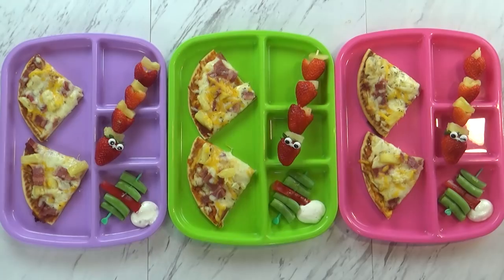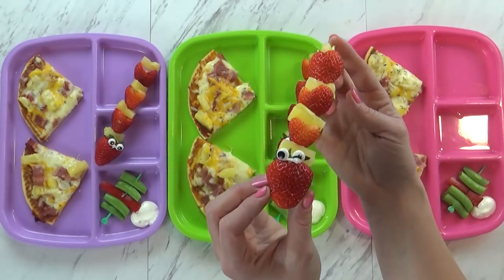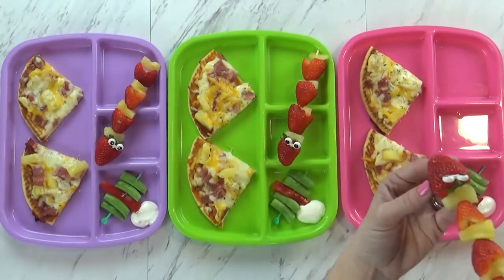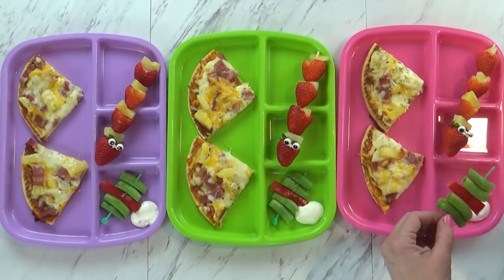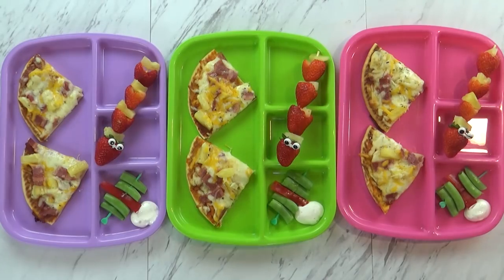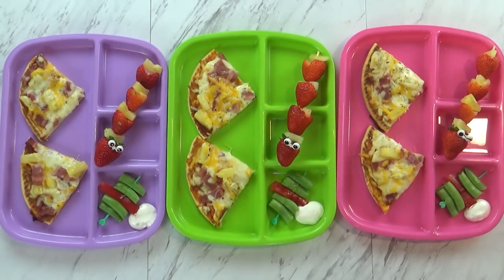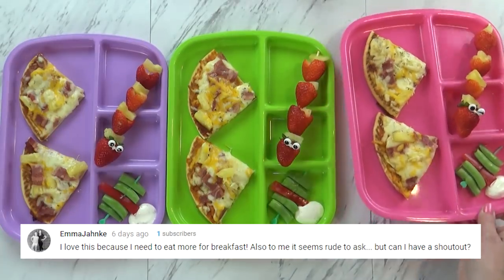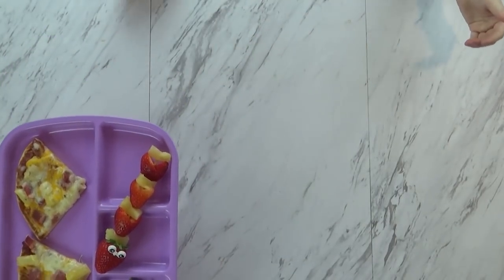Lunch is ready, and I basically had all the kids helping me today. Our pizzas smell delicious — these are the pineapple and bacon pizzas. And then to go along with that, I have something really fun and special: a little fruit kabob snake with cute little eyes. And then in this corner I have some veggies — sugar snap peas and a little piece of sweet bell pepper with some ranch for dipping. Two full pizzas might be a little bit much for Lily, so if you have any left over, you can save it for later. Does it look good? Yeah. Eat it all gone!